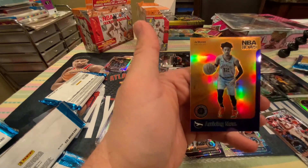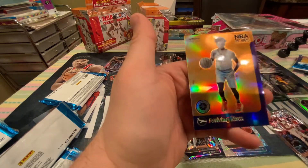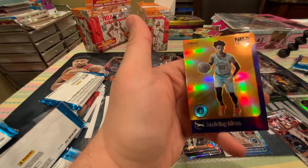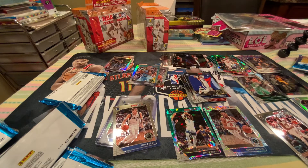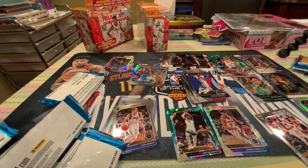Boom. Kaboom. Ja Morant Prism arriving now. Oh my God. That's beautiful. Sleeve, please. Let's sleeve this up.